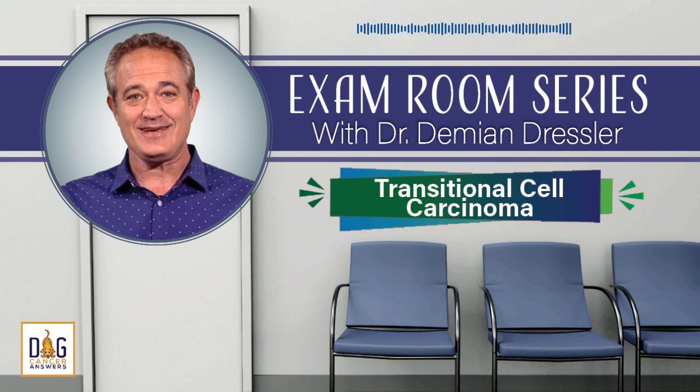The Dog Cancer Survival Guide is available wherever fine books are sold, both online and in physical bookstores, in paperback or as an e-book, and the e-book is under $10. Visit www.dogcancerbook.com and you will save 10% if you use the promo code PODCAST at checkout. Use the promo code PODCAST for 10% off at dogcancerbook.com.